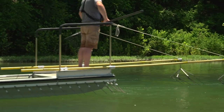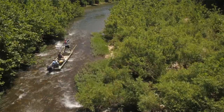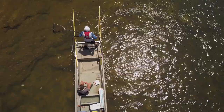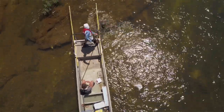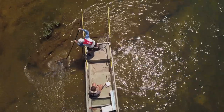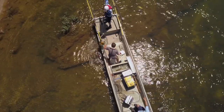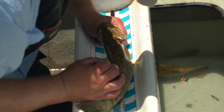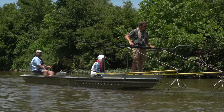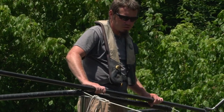To tag the smallmouth bass, we took our electrofishing boat out and shocked from the Payette access down to the Yellowville access two times, hitting the whole creek in that section twice. We collected all the 14-inch smallmouth bass or larger and put tags in them. During the month of June this year, we shocked this section of creek twice and were able to tag 195 smallmouth bass.